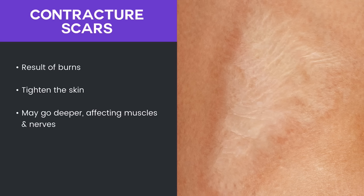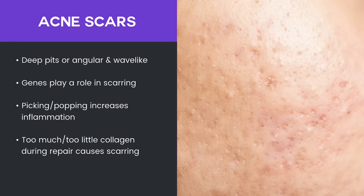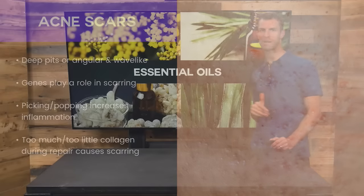Also, contracture scars — you can see kind of what happens here, sort of this whiteness and the waviness. This is typically the result of a burn. This is actually your body tightening the skin there, and it may go deeper, affecting muscles and nerves as well. And then of course, acne scars — these can get deep pits, angular and wave-like.